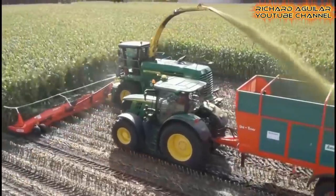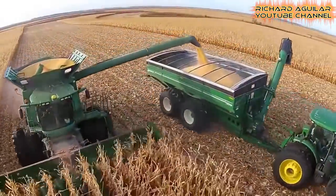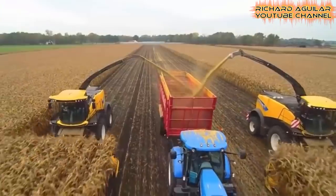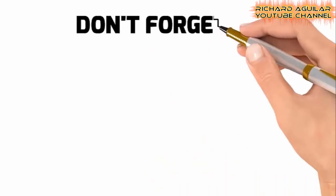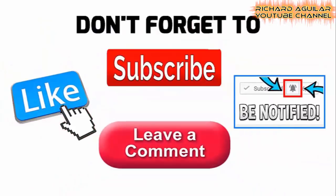Today, you will see some of the most amazing and advanced technology in agriculture. Hi, good day to everyone, Richard Aguilar here and welcome back to my channel. If you are new here, be sure to subscribe and push the bell icon to receive new updates from my channel. Today, you are going to witness some of the most advanced technology in agriculture.